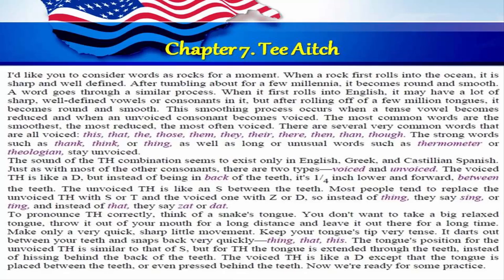This smoothing process occurs when a tense vowel becomes reduced and when an unvoiced consonant becomes voiced. The most common words are the smoothest, the most reduced, the most often voiced. There are several very common words that are all voiced: this, that, the, those, them, they, there, then, though. The strong words such as think or thing, as well as long or unusual words such as thermometer or theologian, stay unvoiced.